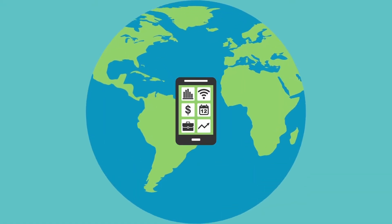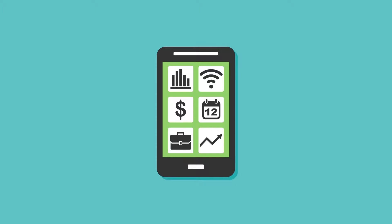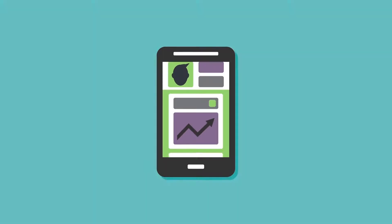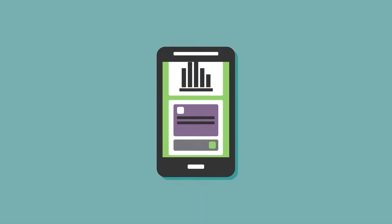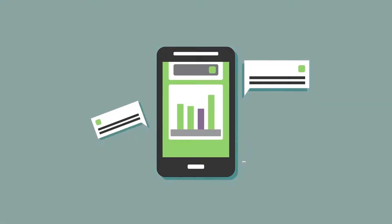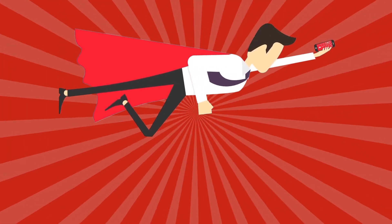Modern mobile technology is changing the way we do business today. And there's no denying the benefits of a mobile workforce: enhanced productivity, immediate access to data and applications at our fingertips, and the ability to collaborate between remote locations are just a few. But with great power comes great responsibility.